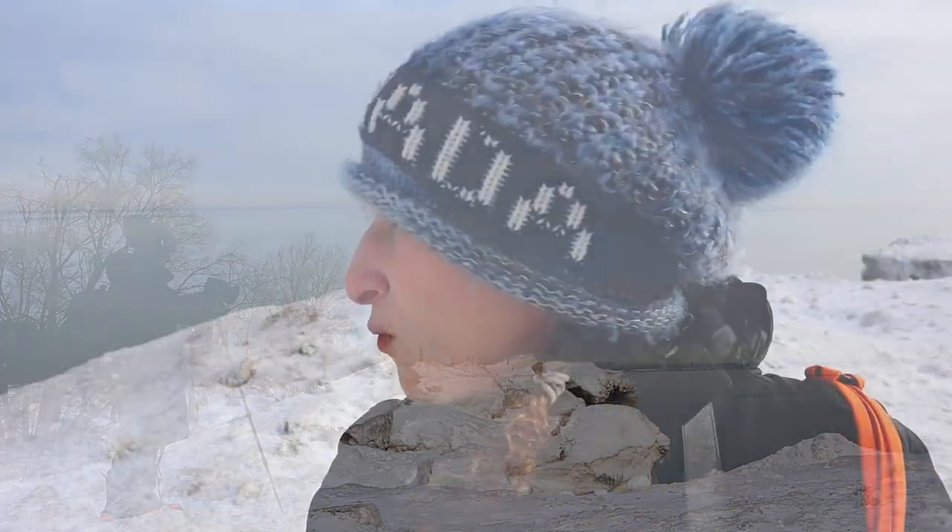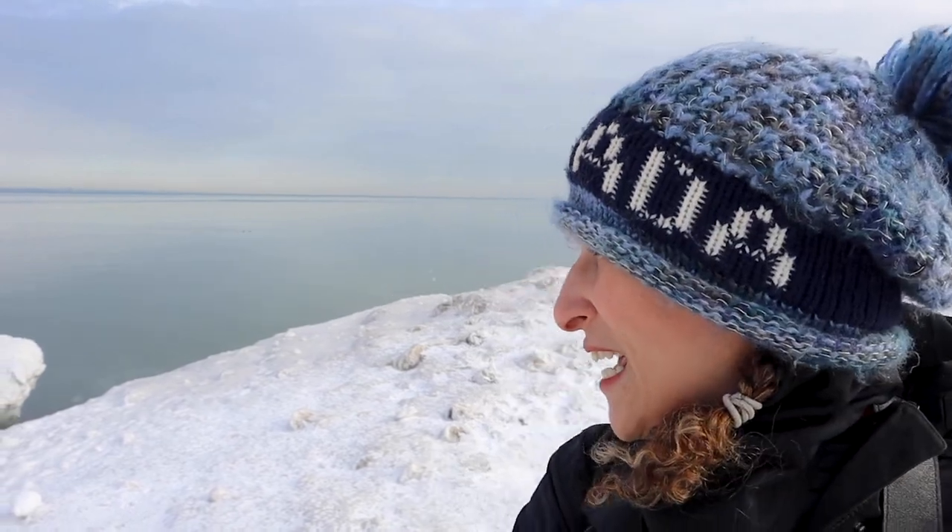So I'm at this one spot where there's this really neat chunk of snow with icicles dripping down from it, and I would love to capture it, so I'm going to get up my tripod and see what I can do here.